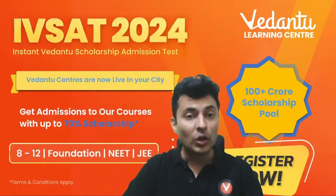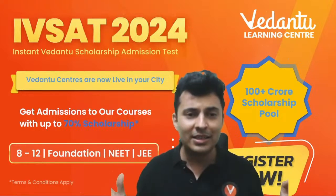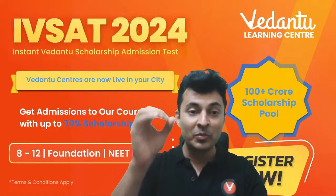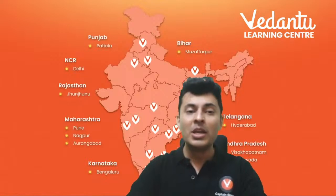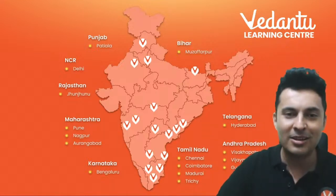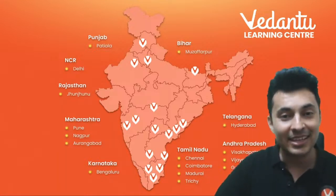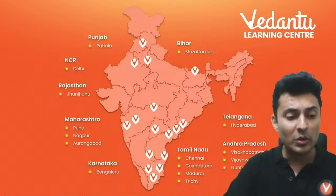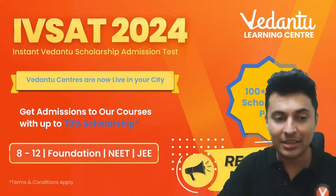Also remember there is the IVSAT — Instant Vedantu Scholarship Admission Test — running in all our offline centers. If you're preparing for NEET there is a crash course at offline centers in many cities across the country. The link is in the description below — cities across India including Tamil Nadu, Karnataka, Maharashtra, Telangana, Andhra Pradesh, Rajasthan, Punjab, and Bihar. There are courses with scholarships up to 70% for your NEET or any competitive exam preparation.